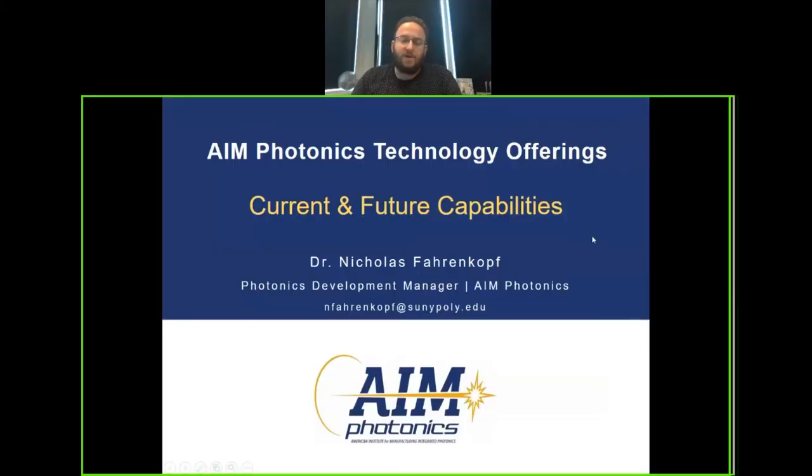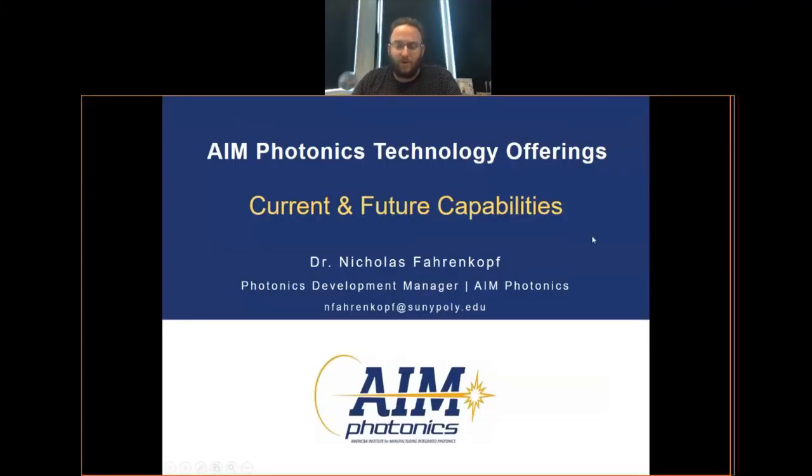Hello, my name is Nick Ferenkoff and I manage part of the photonics development team at SUNY, including the AIM Photonics MPW program. Today I'm going to talk to you about some of our current and future capabilities around our MPW technology offerings.